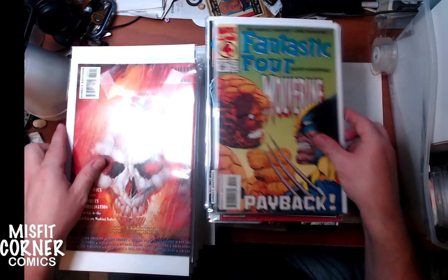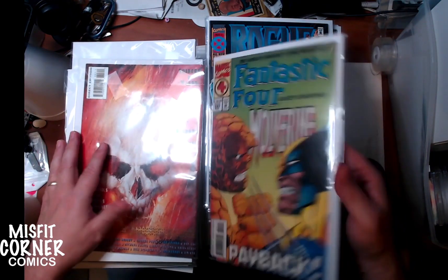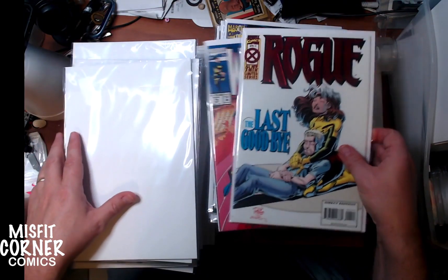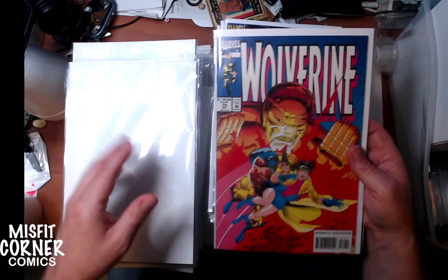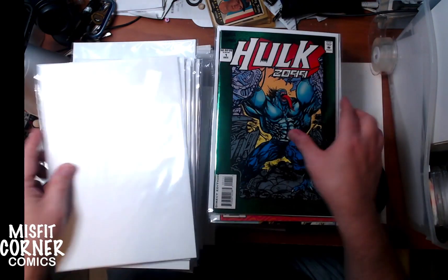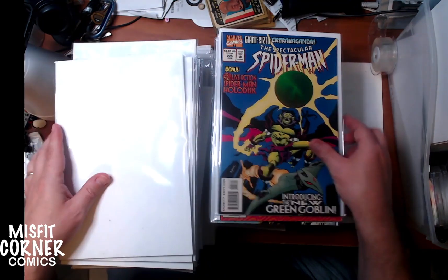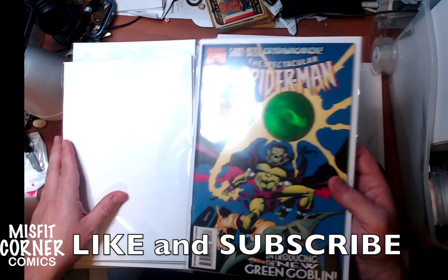We have Fantastic Four number 395, and Wolverine versus Guest Stars. We have Rogue numbers 3 and 4 — and I think number 2 is in here somewhere. Some more Wolverines: issue number 74, 83, and 84. Hulk 2099 number 1. The Spectacular Spider-Man number 225 with the hologram — very cool.